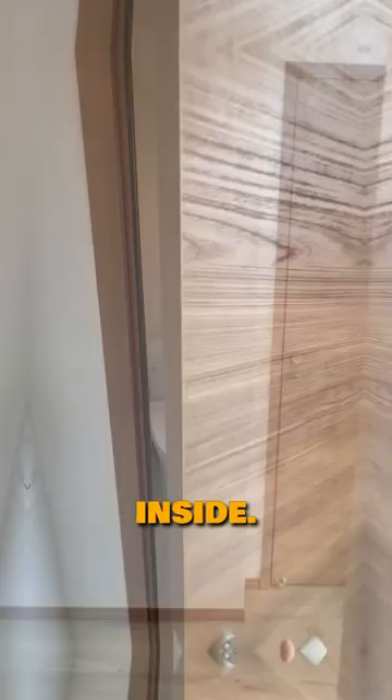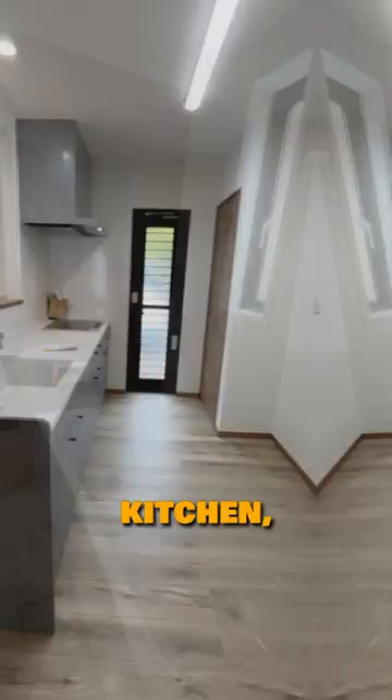Let's take a look inside. On the first floor, it has a toilet, bathroom, kitchen, living dining room, and a small Japanese-style room. Apparently, these are not tatami mats.